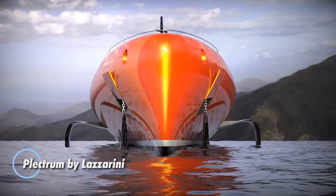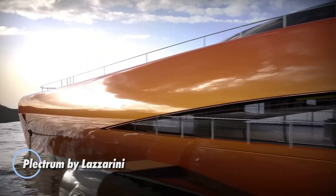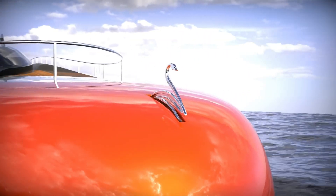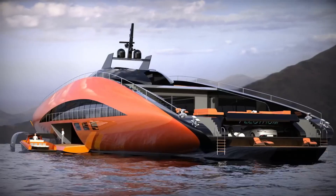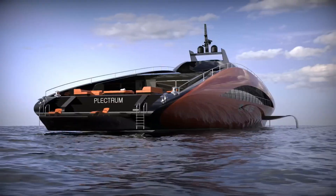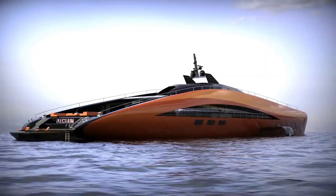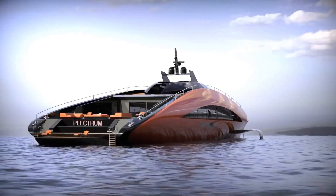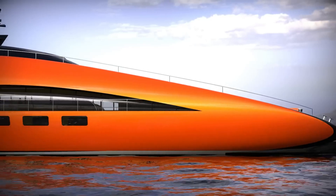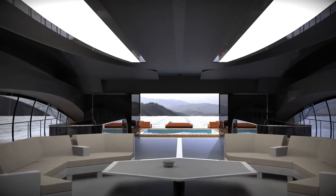The Plectrum by Lazzarini is an extraordinary superyacht that seamlessly blends cutting-edge hydrofoil technology with luxurious design. Inspired by America's Cup sailboats, this 74-meter vessel is equipped with three hydrogen-powered engines, propelling it to an impressive top speed of 75 knots, positioning it among the fastest yachts on the market. Its striking burnt-orange exterior and futuristic design make a bold statement on the water, setting it apart from traditional yachts.